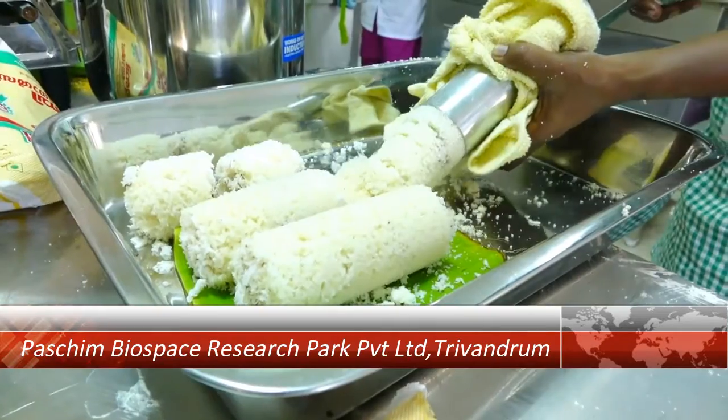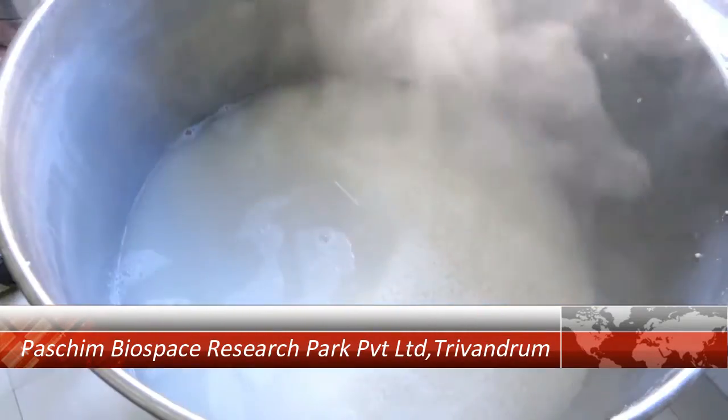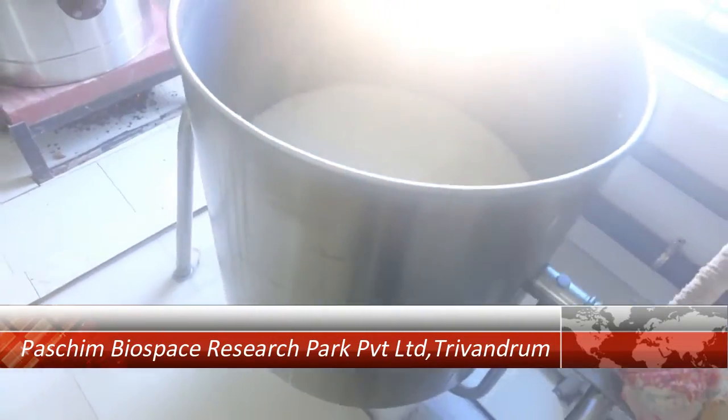Cooking using the Rapid Steamer is very easy and less labor intensive. Clean and hygienic cooking is possible using the Rapid Steamer.